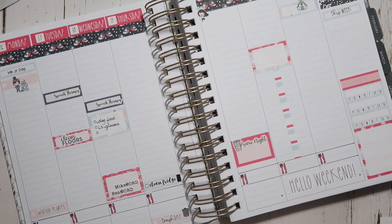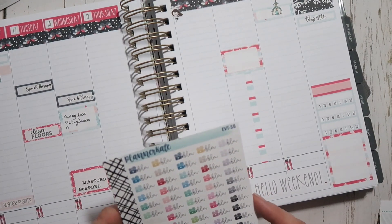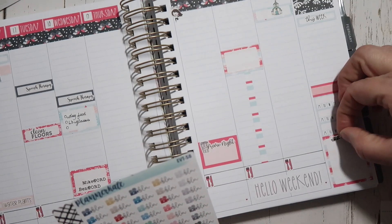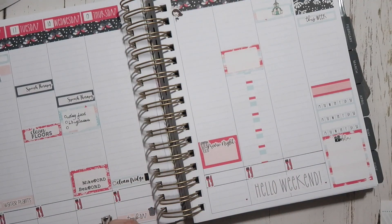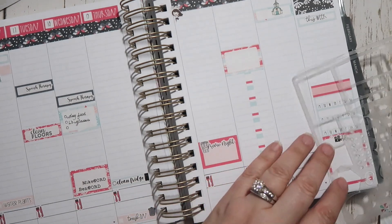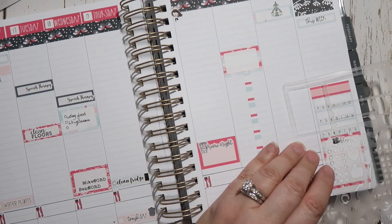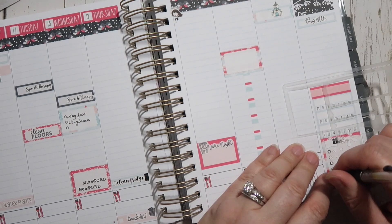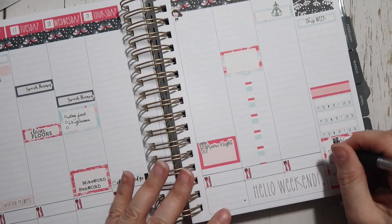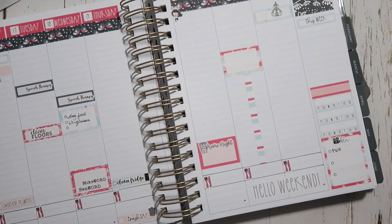I'm going to use this full box for my YouTube videos for the week. I'll use this little film icon from Planner Kate and my trusty stencil. I'm aiming for three videos this week. I have some things I need to work on in order to make that happen, but of course the first one is going to be a plan-with-me, and then we'll see what I end up with for the other videos.